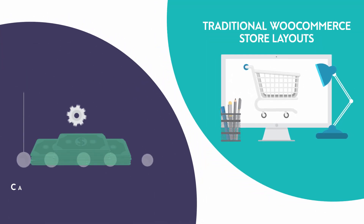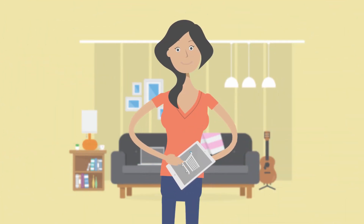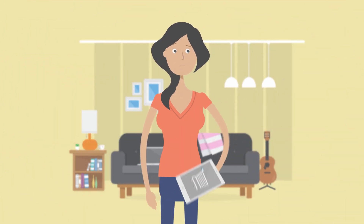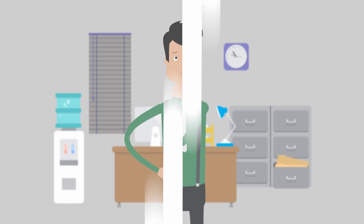Traditional WooCommerce store layouts can put off your customers and decrease your sales. Why should customers scroll through page after page just to find what they want? Shouldn't you get to choose how your products are presented?